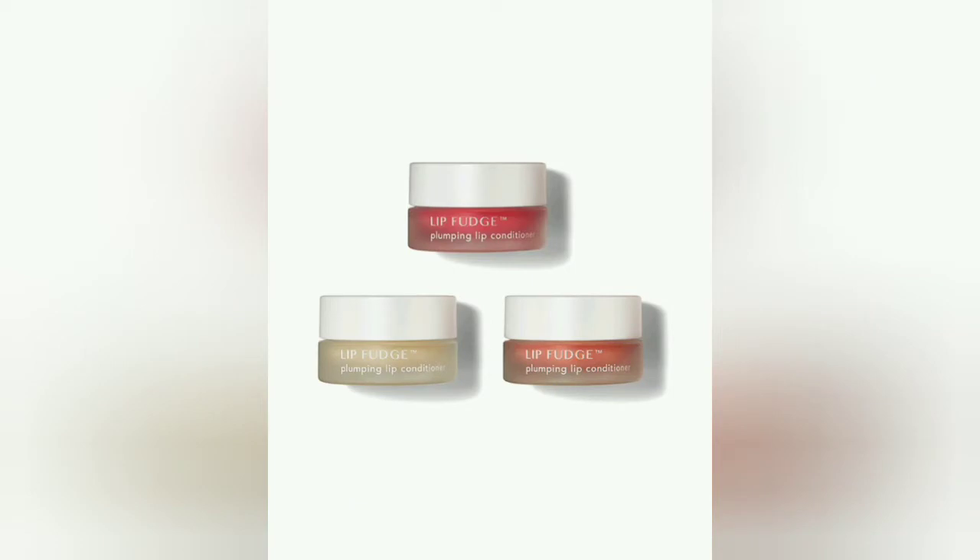So your three colours are the clear, the rosewood, and the pink guava. It's very soft — it's got wild mango waxes, Vitamins C and E in there, great for repairing and protecting your lips.